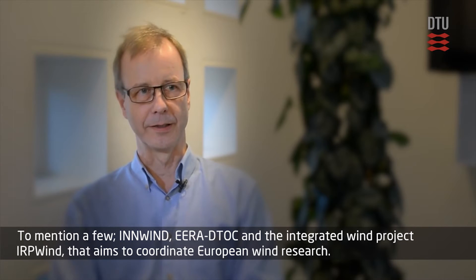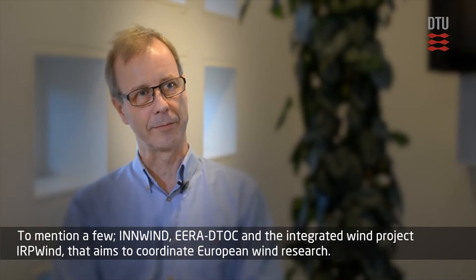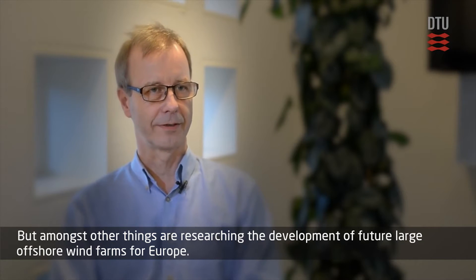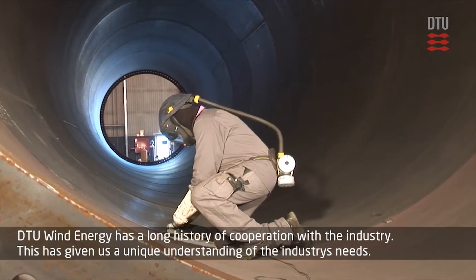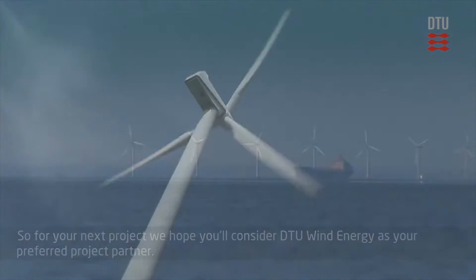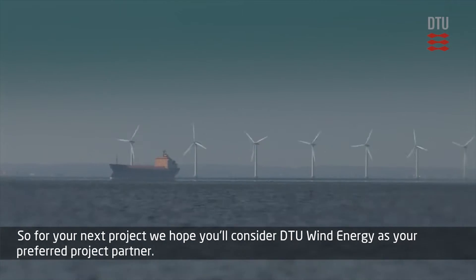To mention a few: Wind Area, Detox and the Integrated Research Program IRP Wind, that aims to coordinate European wind research. Among other things, we're researching the development of future large offshore wind farms for Europe. DTU Wind Energy has a long history of cooperation with the industry, which has given us a unique understanding of the industry's needs. For your next project, we hope you'll consider DTU Wind Energy as your preferred project partner.